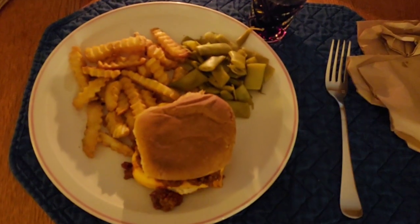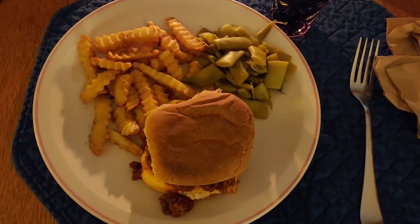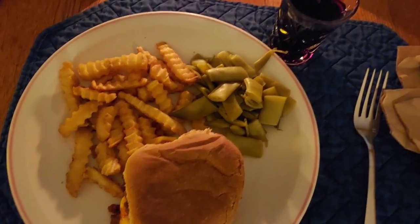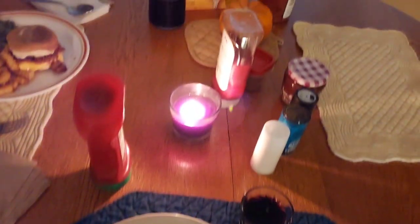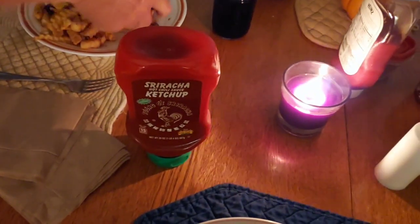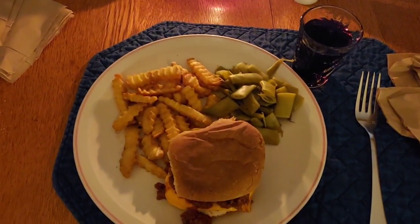For dinner tonight, we are having sloppy joes — one of my personal favorites. I make these with Manwich. I love it, it's so good. French fries that were frozen, but they're really good. And some Italian green beans. And beautiful candlelight. We've got sriracha ketchup and tomato blood. So that's what we're having for dinner tonight. Happy Sunday night.